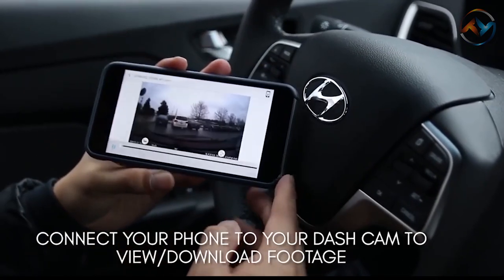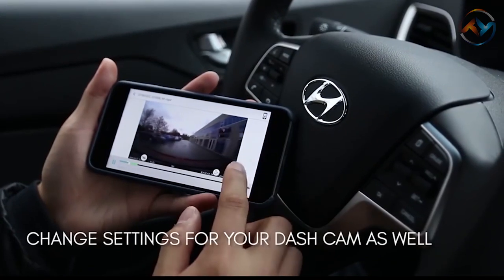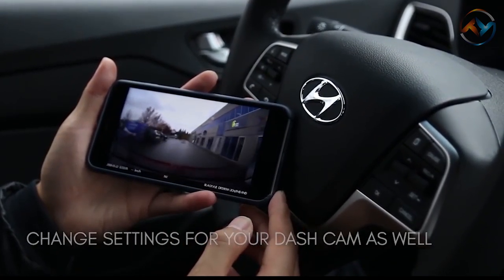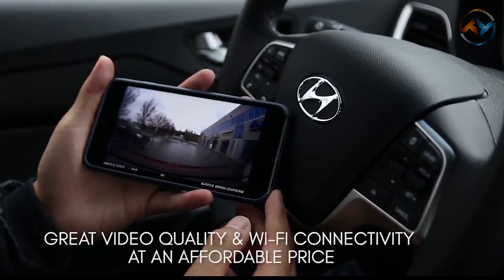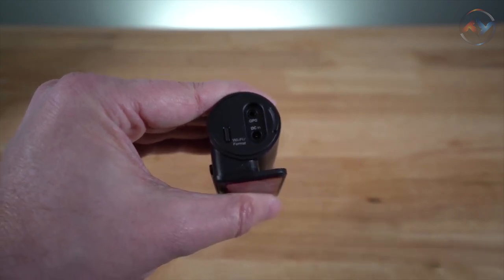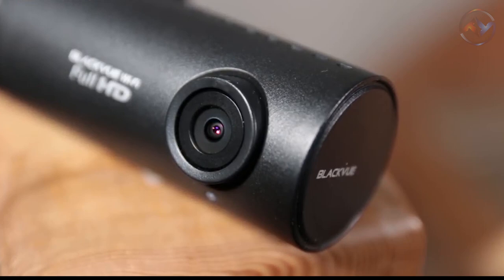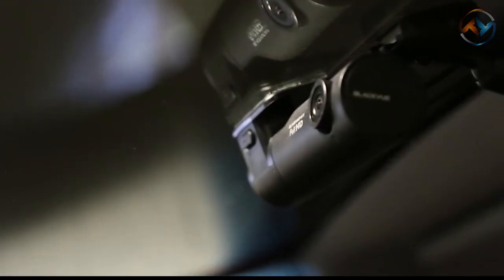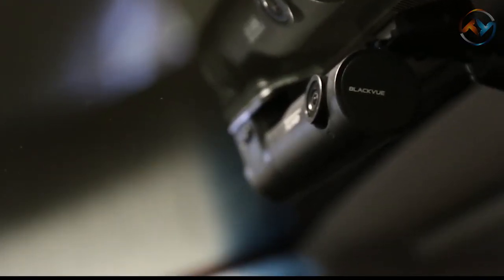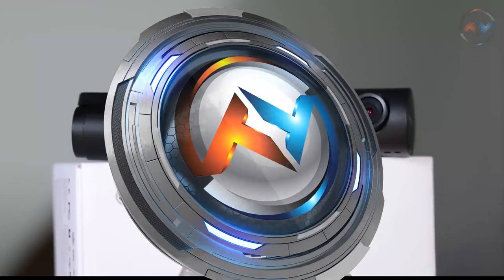Both the BlackVue app and viewer are free to download and use. You can easily change configuration settings with them and browse through your videos easily. You can even check real-time live view for easy setup and position your dash cam by connecting to Wi-Fi. The BlackVue DR590 features a physical button to toggle Wi-Fi on and off with a short press. A long press can also be used to format the microSD card without a computer. BlackVue DR590W-2CH is a pretty neat choice for those looking for a mid-range model that offers reliable recording.